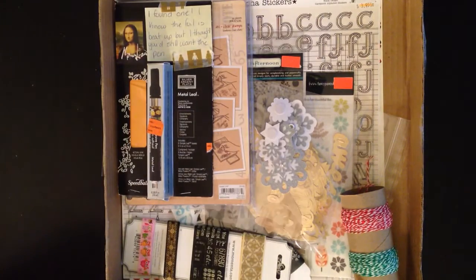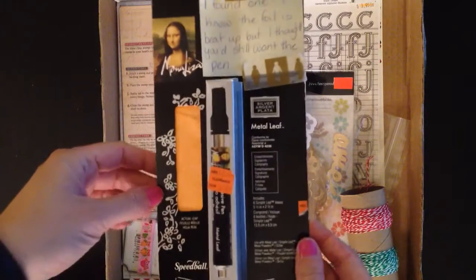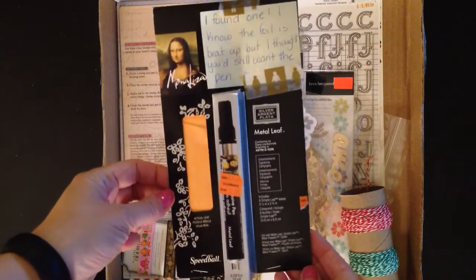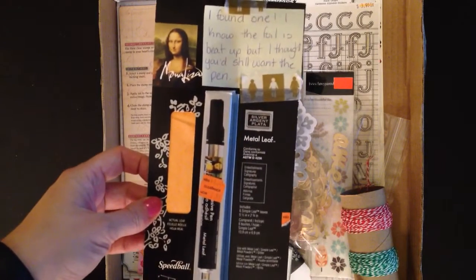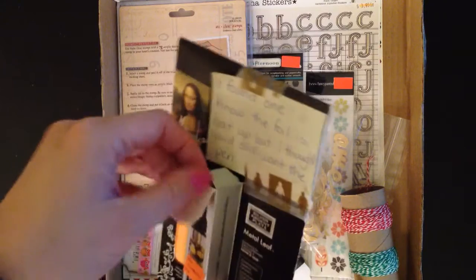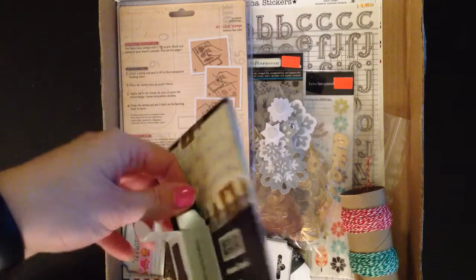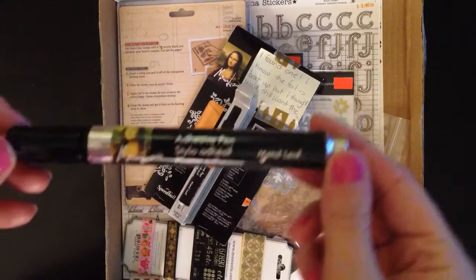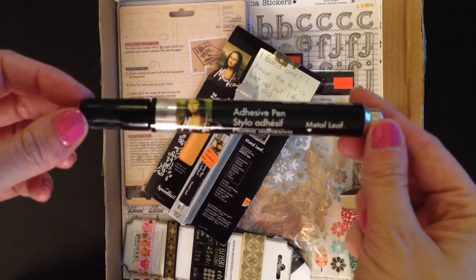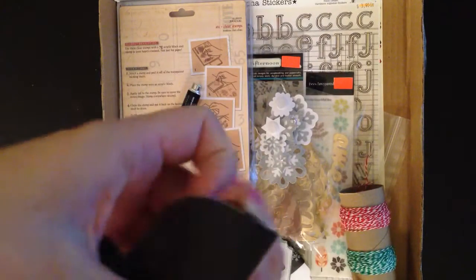It's a 12 by 12 box, which of course is my favorite size. She found me one of these pens — I've been looking for this pen everywhere. We first found them in a Michael's Clearance, I think it was in Charlottetown, and I've been looking for one ever since. My sister got one and I didn't, so this is amazing. It's a Speedball adhesive pen and it's made specifically for transfer adhesive, so with any luck it should come with some foil.